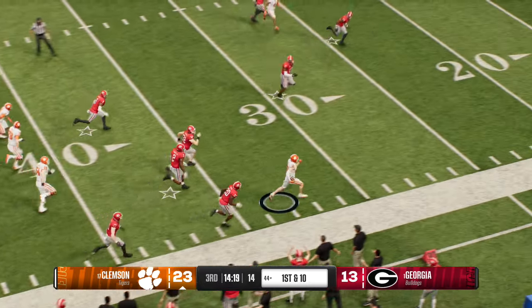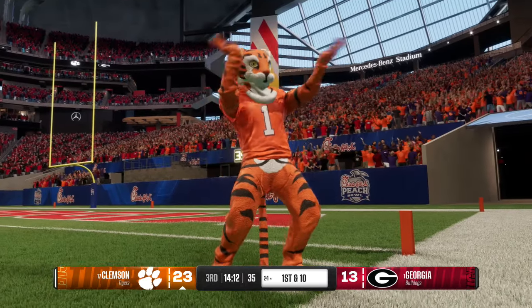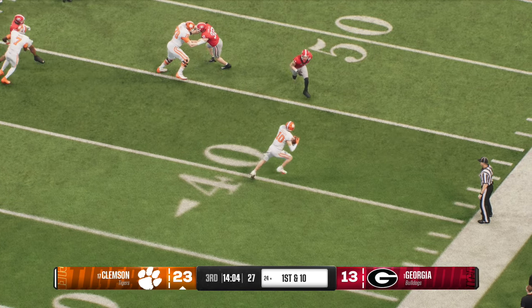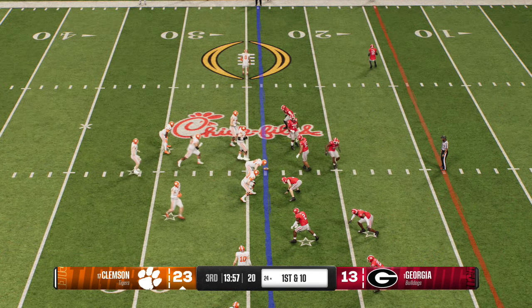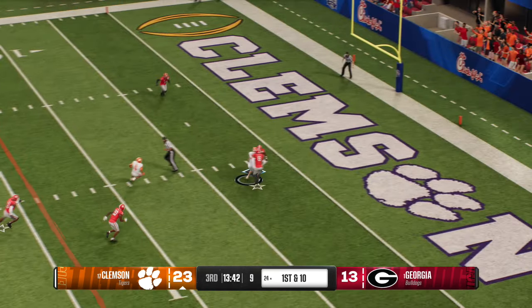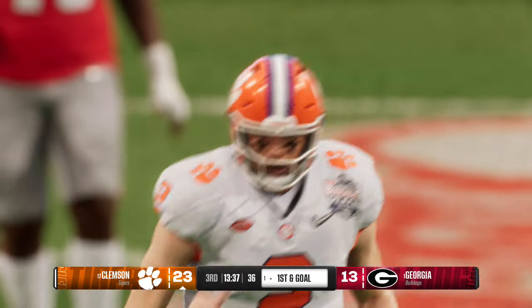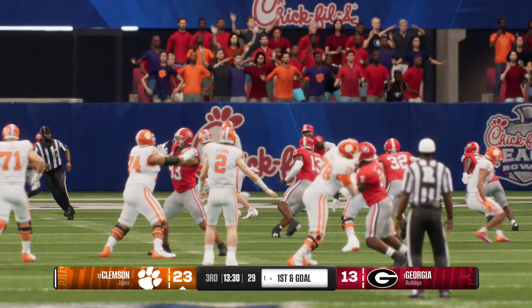Quick pass — the catch is made — breaks loose at the 40 — tackle is finally made, but not before a big gain. He'll spot it at the 24. With that completion right there, this quarterback has now gone over 300 yards in this game — what a day. Linebackers trying to confuse this offense, the Tigers looking to crank up the tempo. To throw, it's Klubnik — fires it to the wideout — caught — here's the goal line — doesn't get in, but it sets up a first and goal for this offense. How about this execution? That's three plays, three completions in the blink of an eye, and now it's first and goal.